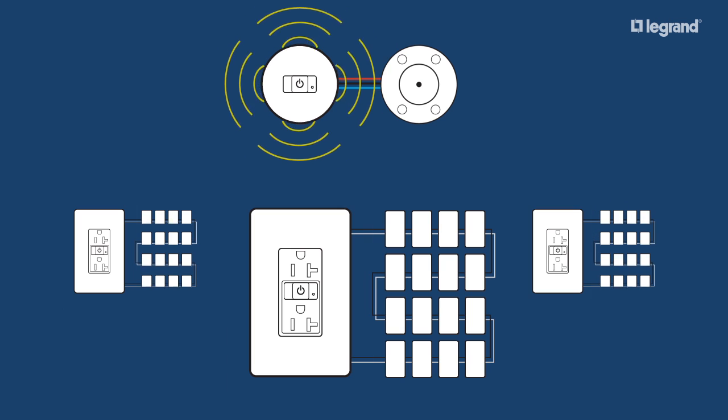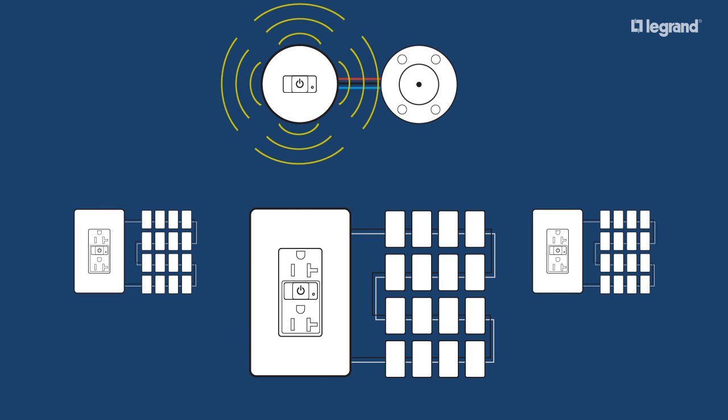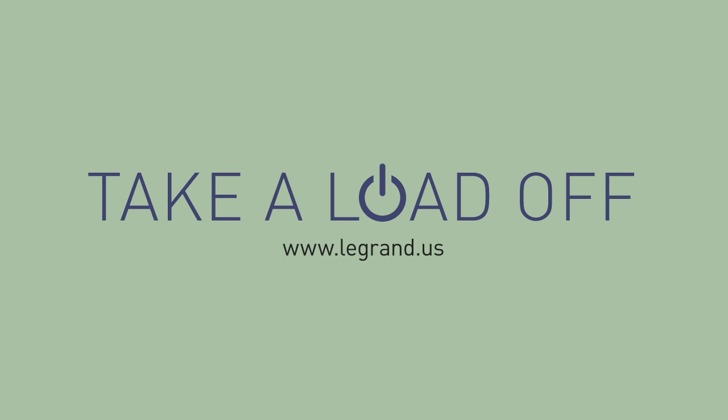By providing wireless coverage, building owners have flexibility when they configure and reconfigure their spaces. So choose PNS plug load control devices and take a load off.